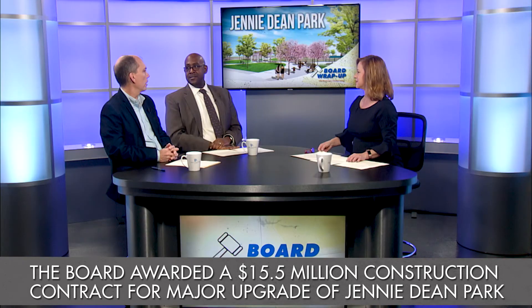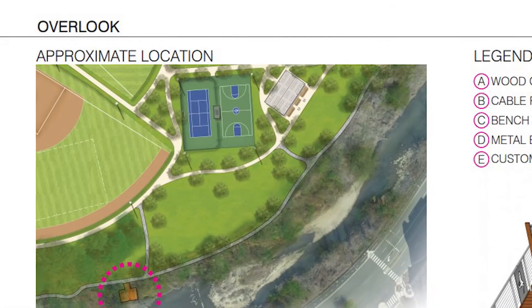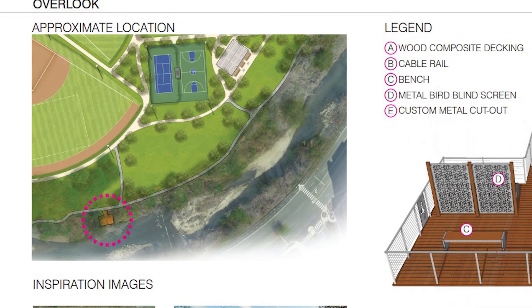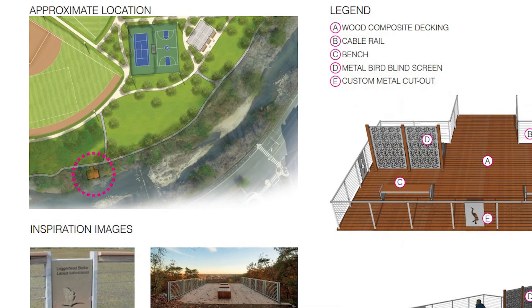One of my favorite parts is that the park will have much more of a connection to the stream that is right there — there's going to be an overlook, and we're actually going to do some stream restoration to make sure that the stream bank is stabilized.